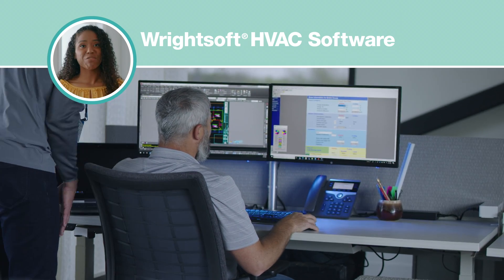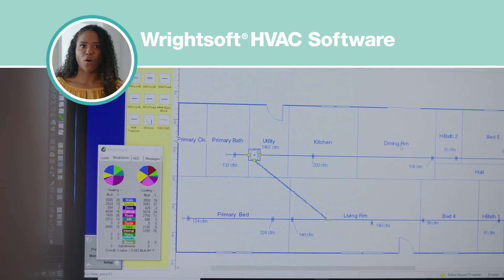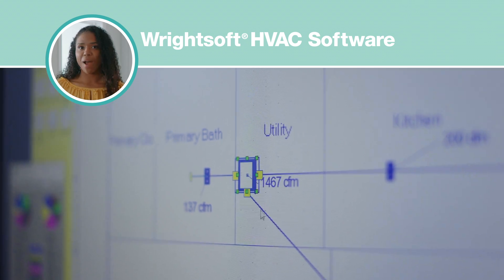That's why Clayton uses RightSoft HVAC software, which takes into account everything in your home that can affect energy loss and calculates the best HVAC size for your house.